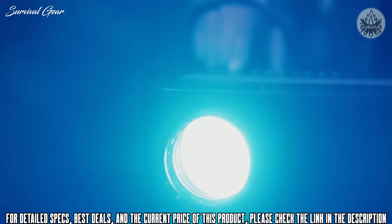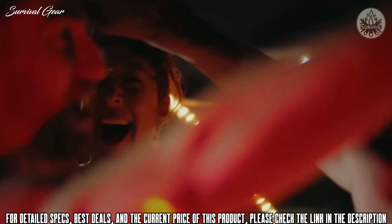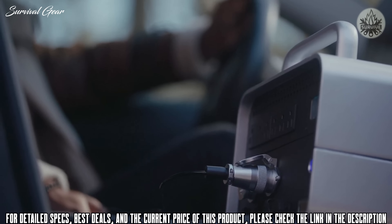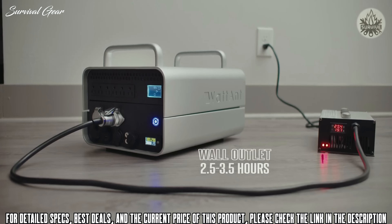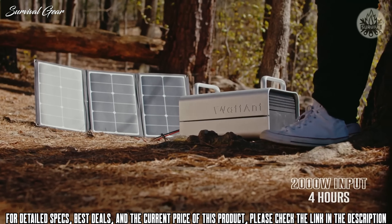Enjoy tremendous power with none of the noise or carbon emissions, so you can create those magical memories worry-free. When you need to recharge, you can charge your Wattant anywhere — in a car lighter socket, a wall outlet at home, or reduce your carbon footprint even more by recharging with solar panels.